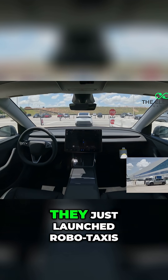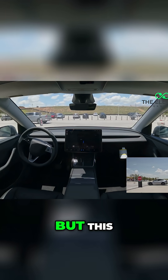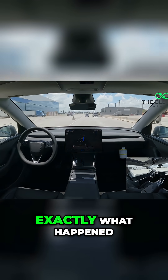Yes, they just launched robo-taxis in Austin with safety monitors in passenger seats — that's fine. But this is completely different. This is automotive history being written, and I'm going to show you exactly what happened.